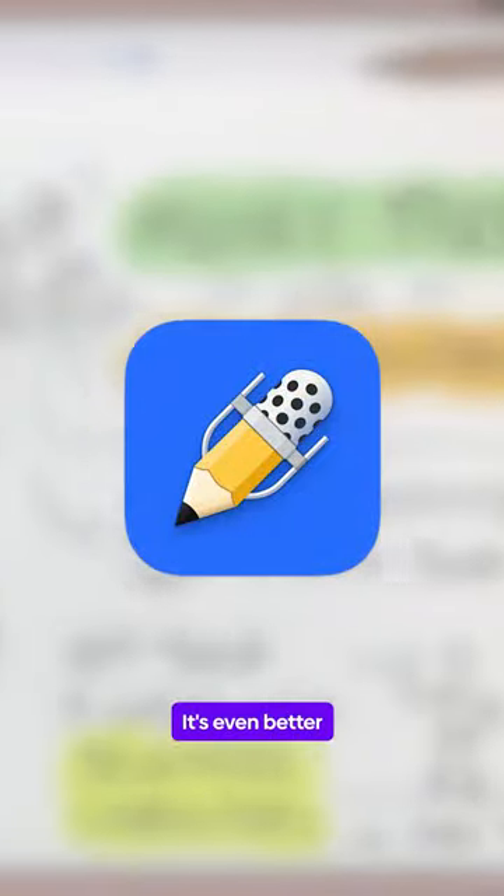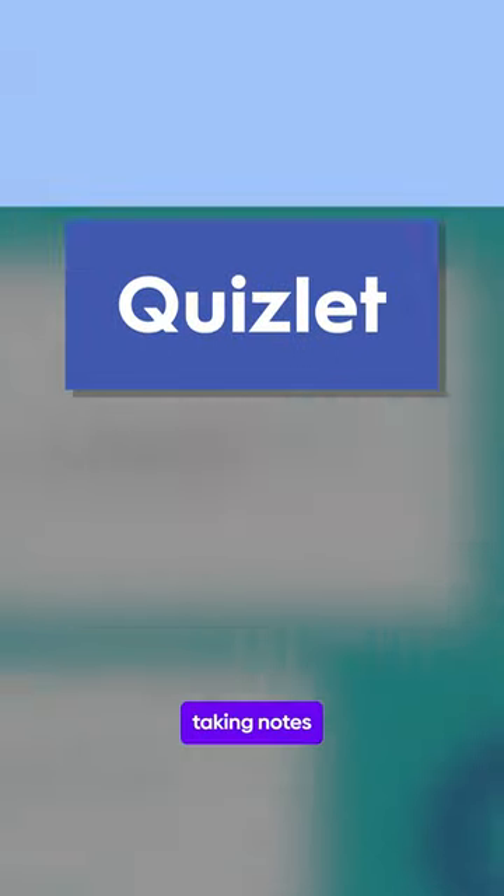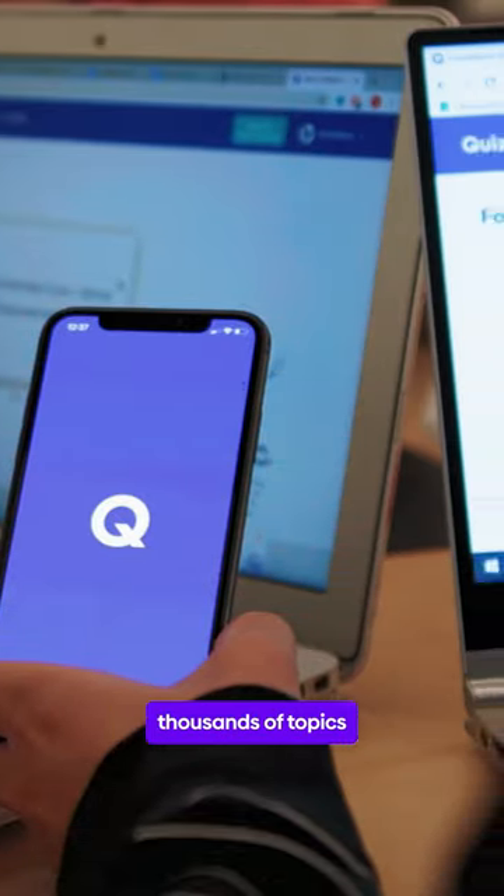Third on the list is Notability. It's even better if you have an iPad, as you can use Notability to create and organize your class notes. Number four, Quizlet. When you're taking notes, study with Quizlet to practice with flashcards. Plus, you have thousands of topics at your disposal.